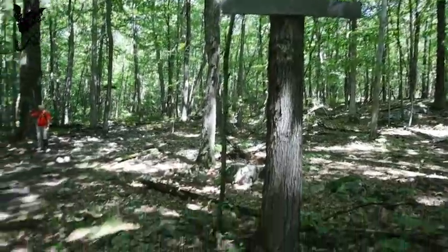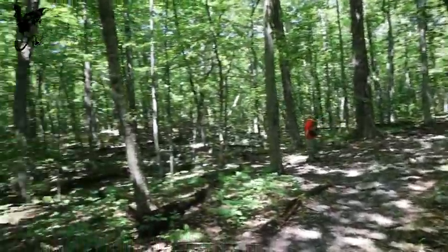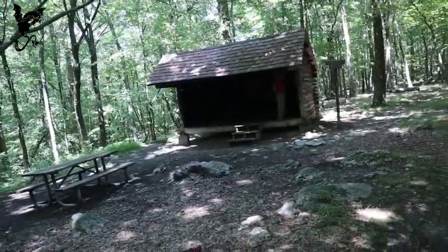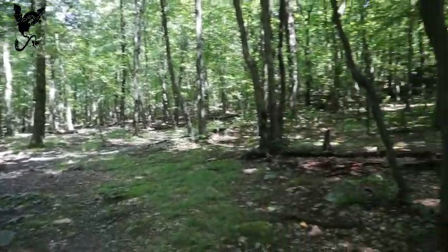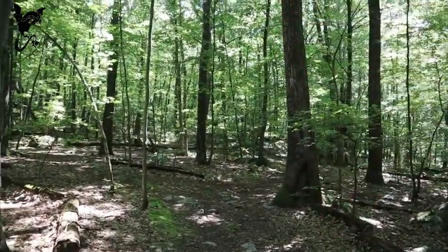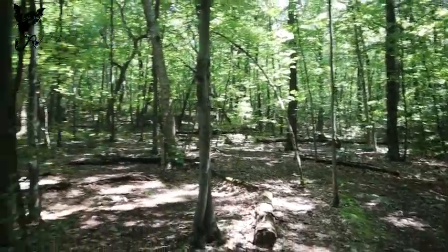We found the sign for the shelter. The AT continues that way and the shelter is over in that direction. I'm gonna go scope it out. This is a really nice shelter area. There's a bunch of camping back that way and all through here, and the trail goes up that way and winds back up to the AT, all along this general area where the shelter is.